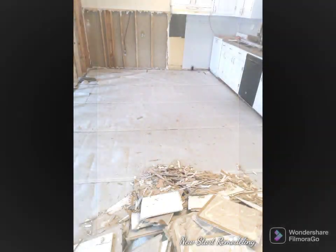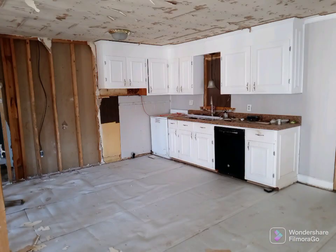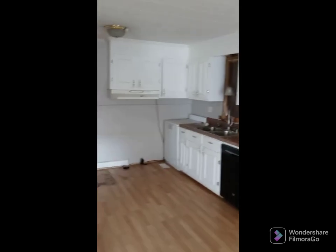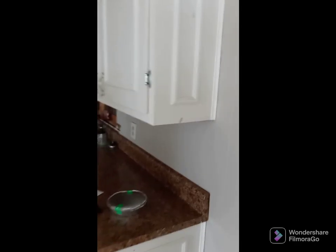All the flooring in the kitchen needs to be removed. The cabinetry — not sure if we're going to remove it yet, but there may be a way that we can replace everything around it.